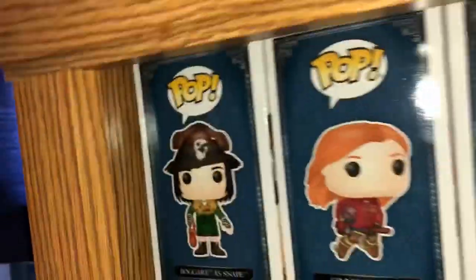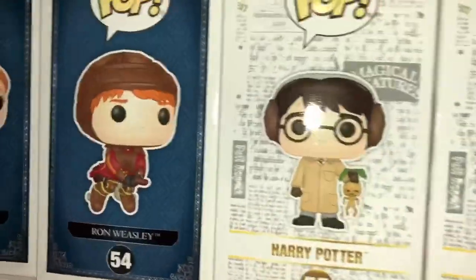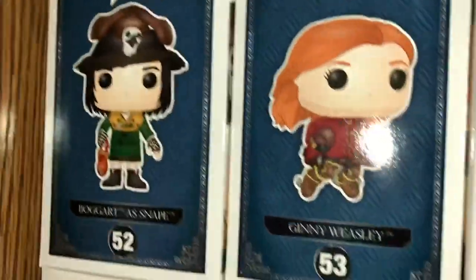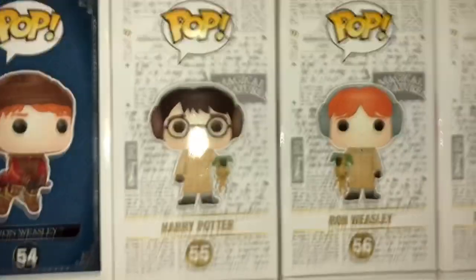Then down here we have Bogart Snape. I really want to show you but this is another one where I can't pull him out because the loop dips down here. But yeah, there's Bogart Snape. This thing's actually shooting up in price as well — it's like seventy dollars right now. And then there's Ginny and Ron on their brooms when they're doing Quidditch.